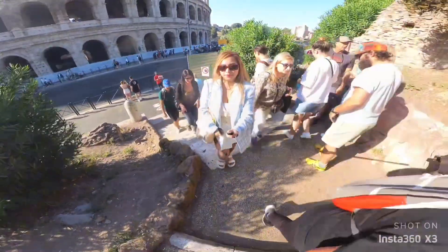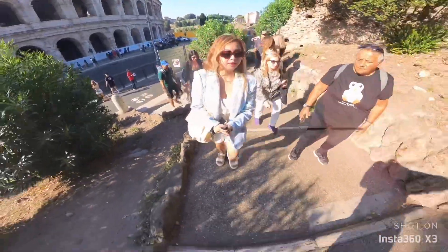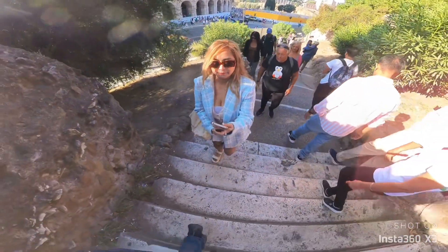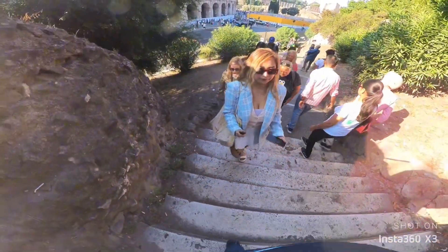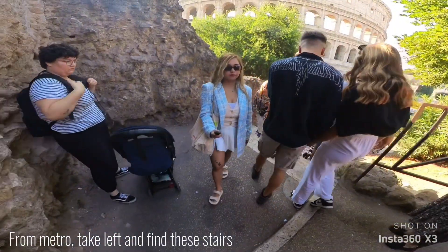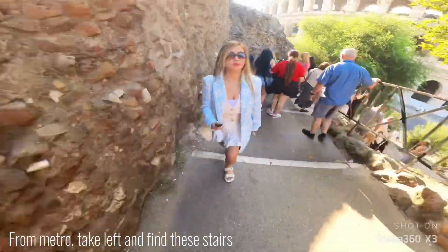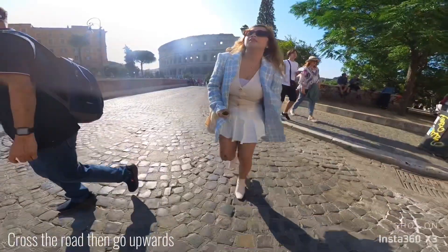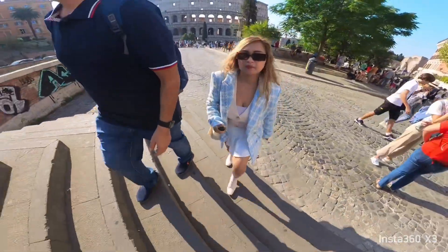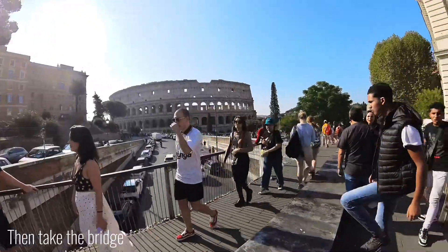Now we're heading to the hidden spot — or the best spot near the Colosseum. I don't know if it's still hidden, but let's find out. I'll tell you the steps: if you are coming from the metro, you need to take a left, find the stairs, cross the road, go up, and find the stairs again.